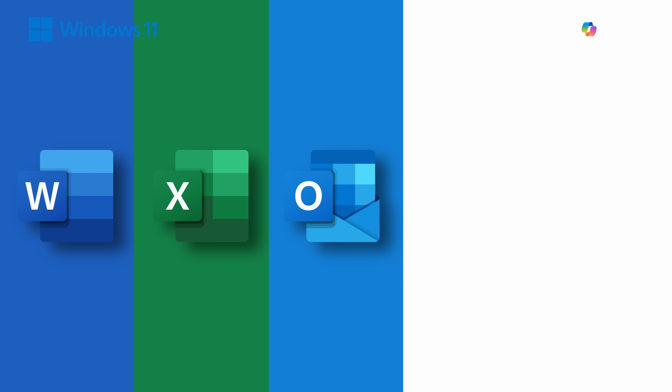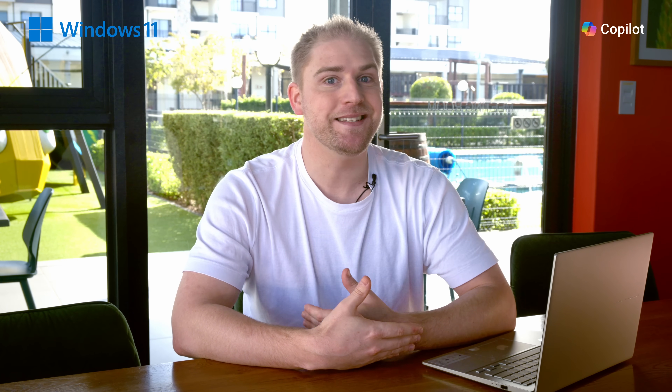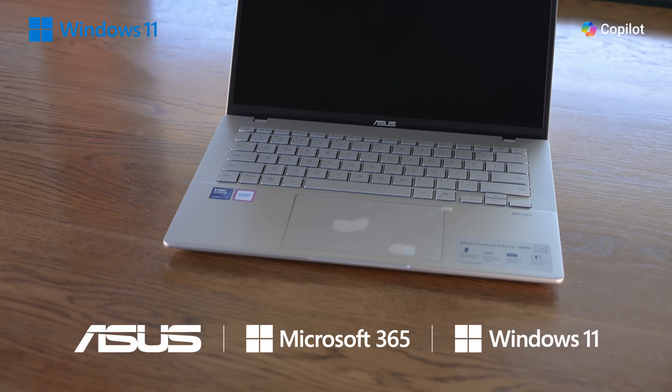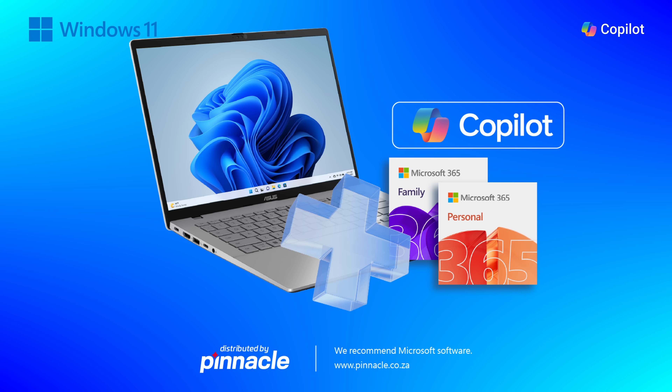Word, Excel, Outlook, and Teams. It's integrated, meaning it has access and can see exactly what you're talking about without you having to explain it. It's literally a Copilot. Let me show you some examples on the Asus Vivobook S14 from Pinnacle, which has Office 365 and Copilot pre-installed.